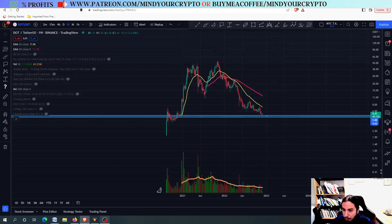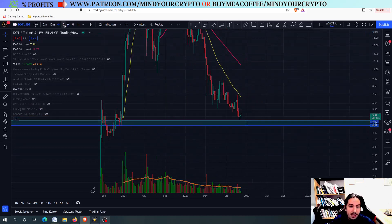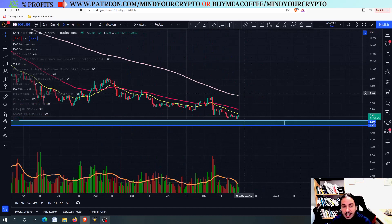I am expecting a huge pump for Polkadot in the weekly, daily, and 4-hour frames. If we close above 5.49, it would be the best for DOT. However, if we do not close above it, stay out. If you are not someone who wants to hold, stay out of DOT for the time being. Thank you so much for watching. Have a fantastic day and see you soon. Bye.